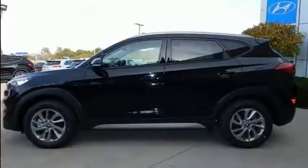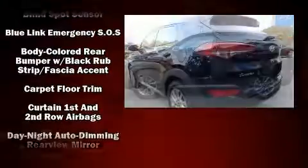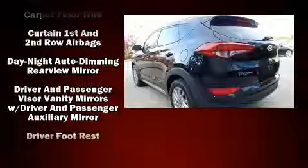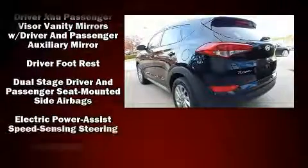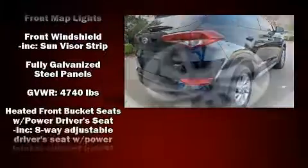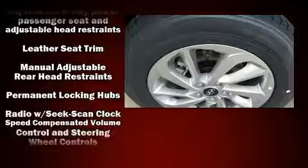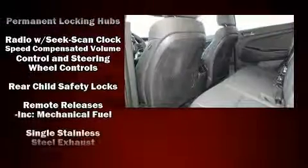Hyundai also prioritized safety and security by including dual front impact airbags, front side impact airbags, traction control, brake assist, a panic alarm, an emergency communication system, and four-wheel disc brakes with ABS.